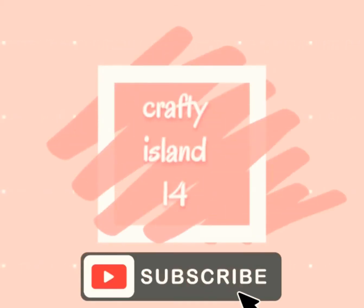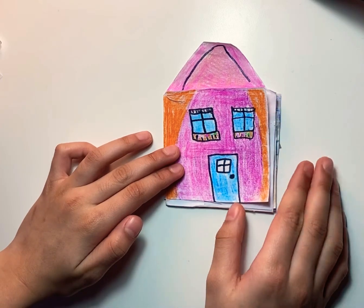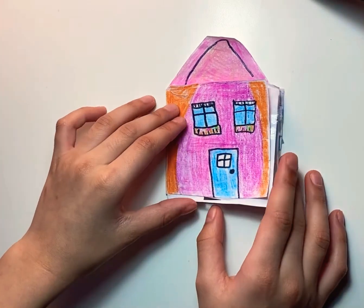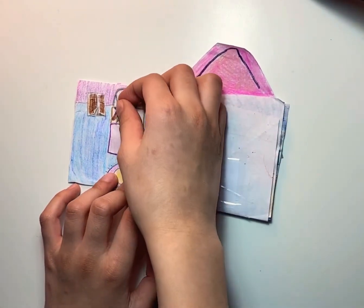Welcome to Crafty Island 14. This is my paper dollhouse. Here is a unicorn.